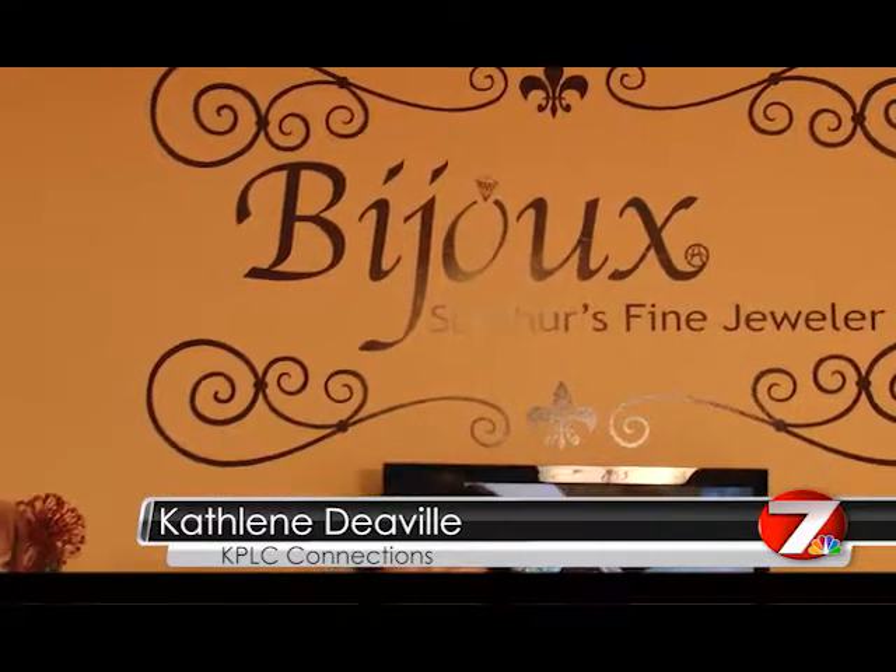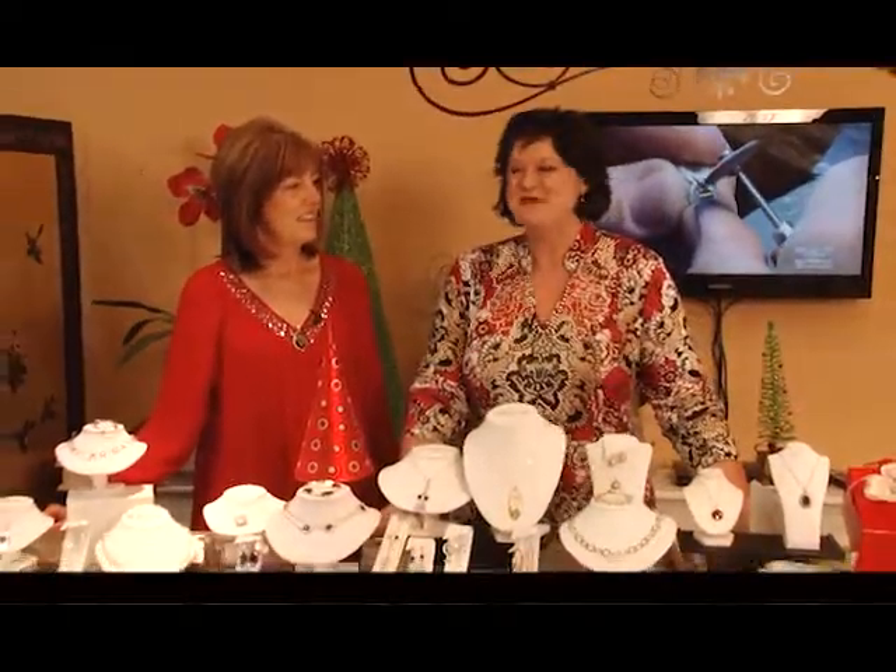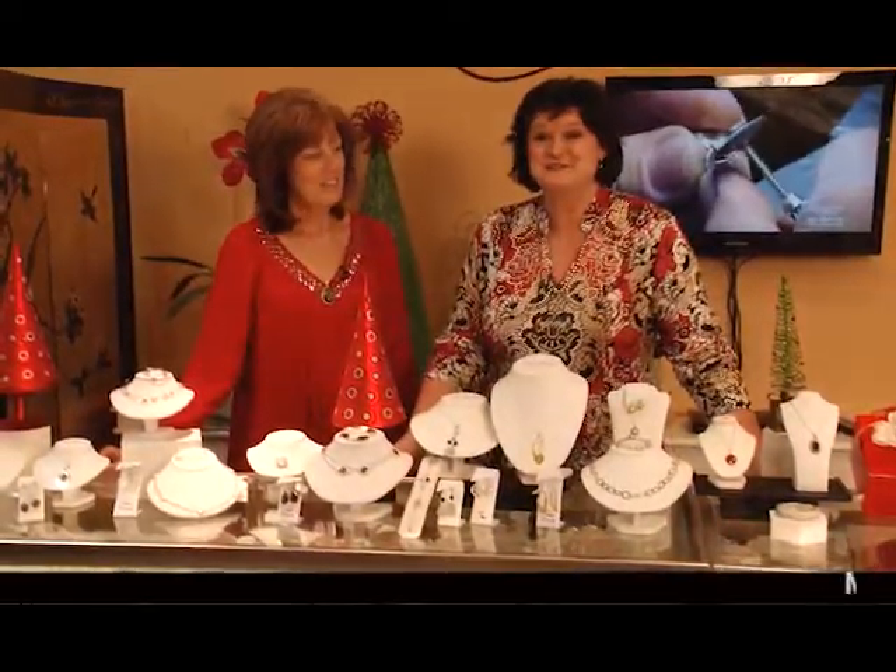Let's go shopping at Bijoux. Thanks for joining us on KPLC Connections. I'm Kathleen DeVille and I'm with Annette St. Romain, and we have two locations: Lake Charles and Sulphur.